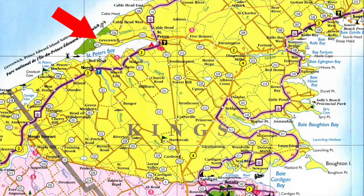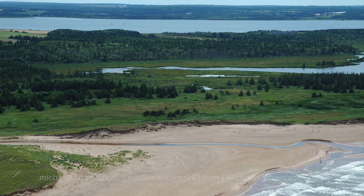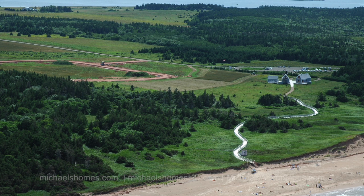Today we're northeast of Charlottetown looking at three new listings in Greenwich Dunes Estates, which is across from Redhead Harbor. Greenwich Dunes Estates is situated within a federal national park located next to the mobile sand dunes, which there are very few of in the world.